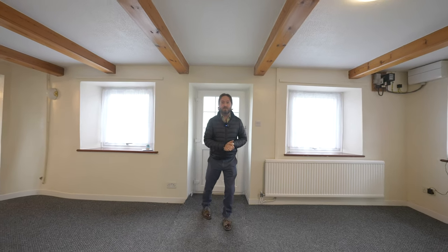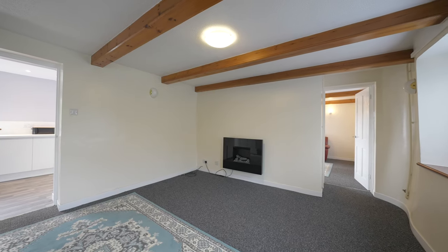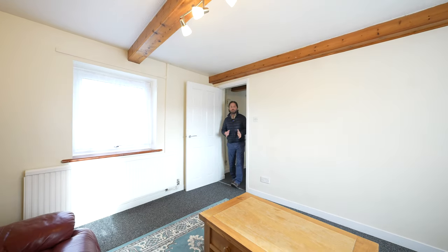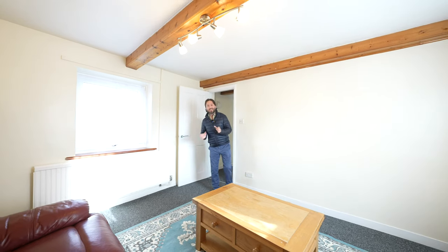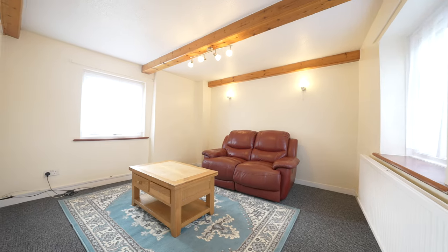As you enter the property you're greeted by this large reception room, being dual aspect with access to the first floor landing, through to the kitchen and also the second reception. The second reception room is also dual aspect and adaptable for varied usage — it could be a kids' playroom or a separate dining area.